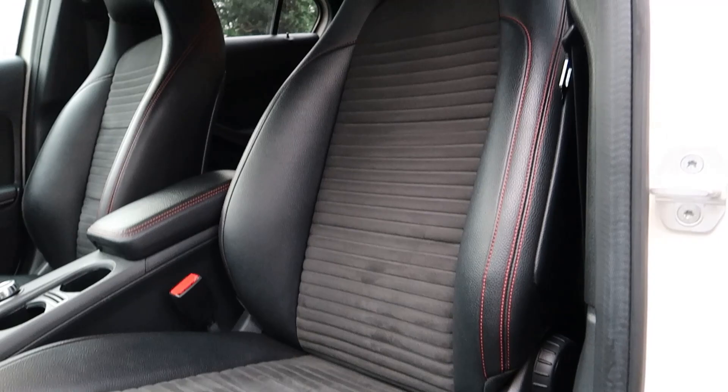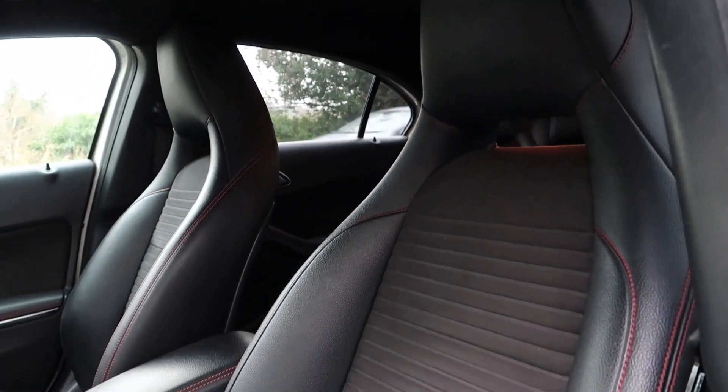Moving on to the interior — this is where it gets a lot more exciting, as there is a lot more stuff inside the car. Starting with the seats — I chose to do this video sat in the car because the seats are so comfy. Honestly I could sit in this all day; the design and comfort of them are amazing.